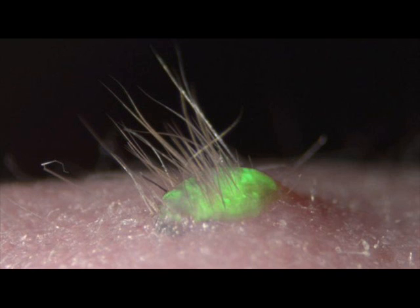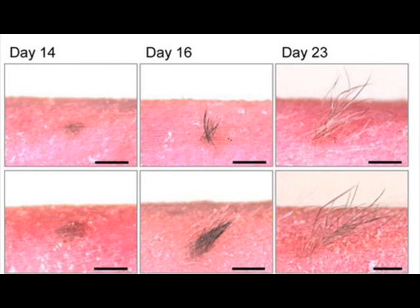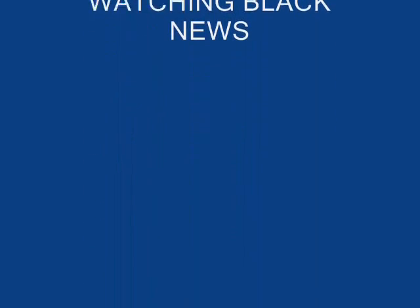The team's real achievement was in coaxing these cells to form the different layers and structures of deeply layered skin — the integumentary organ that protects our bodies, senses touch, regulates heat, and does myriad other jobs as well.